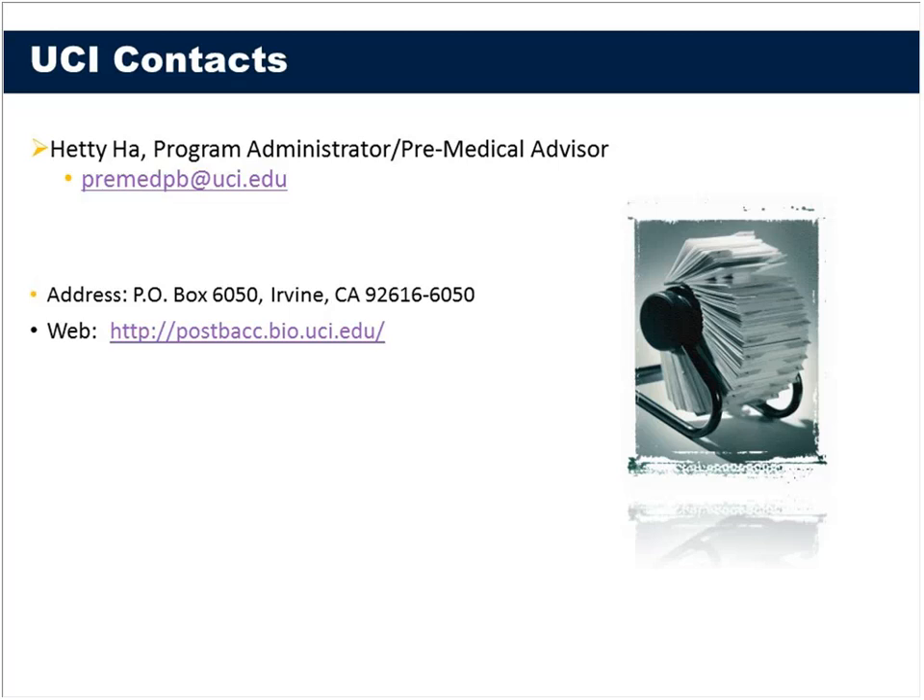We are really fortunate to have Hedy Ha with us today. Hedy has been one of the chief architects of this program here at UC Irvine, and she's also the program administrator and pre-medical advisor for our undergraduate biological sciences students and related students who are trying to go into health professions. Hedy, can you hear me okay?